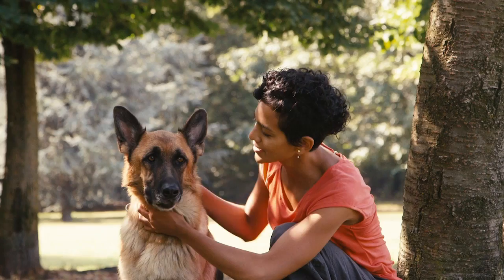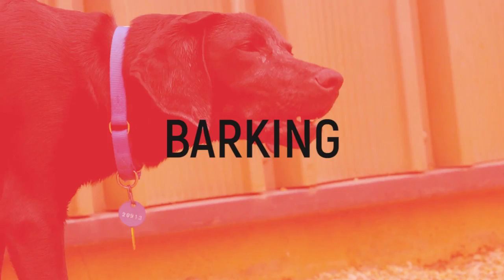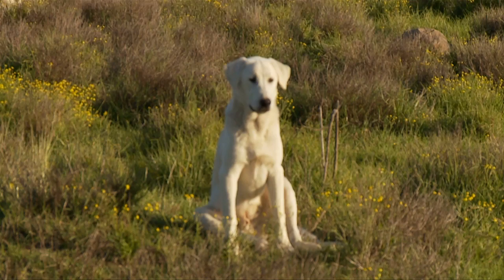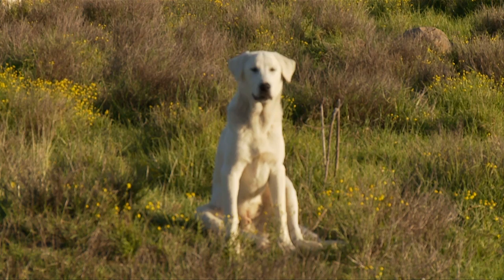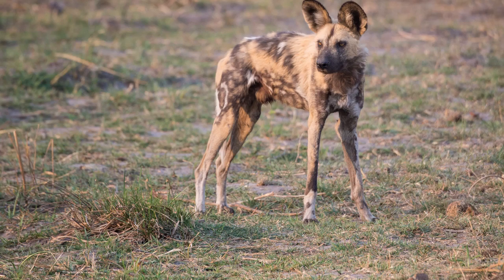Dogs are our faithful and beloved companions, and many of us have grown up with them. Because of this, we're used to their various unpleasant habits like drooling, shedding, and barking. However, it turns out we can blame ourselves for their penchant for barking. While barking is common in domesticated dogs, it's extremely uncommon in wild dogs. Wild dogs make other sounds, such as yipping or whining, but they very rarely bark the way that our dogs do. Anatomical differences in dogs don't explain away this difference.